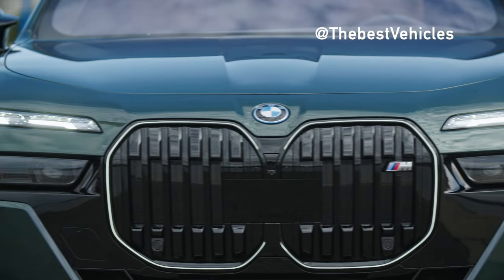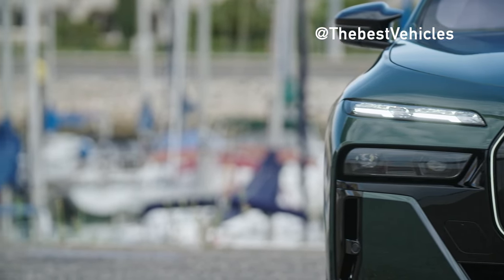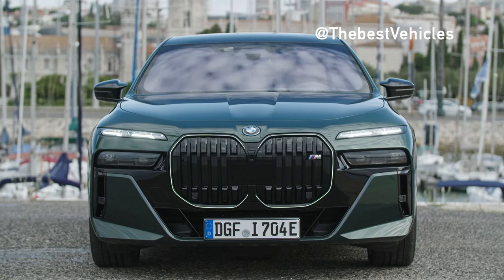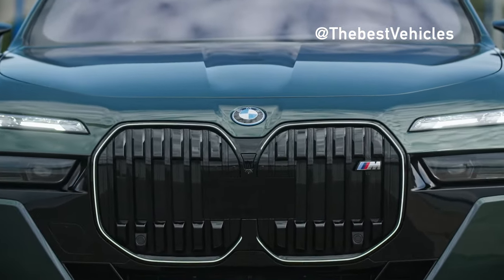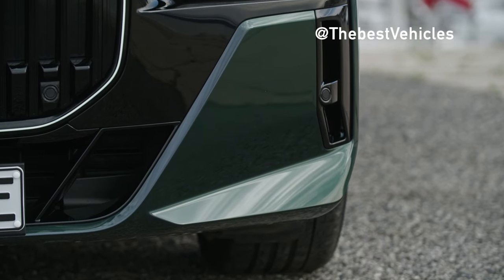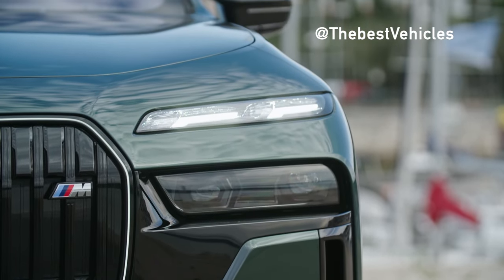The BMW i7 M70 X-Drive — luxurious and powerful pure electric 4-seat car. With 1,100 Nm of torque, the 2024 BMW i7 M70 X-Drive 4-door sedan will be the fastest all-electric BMW ever.